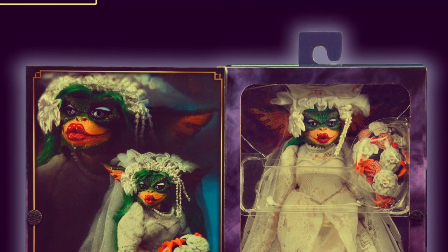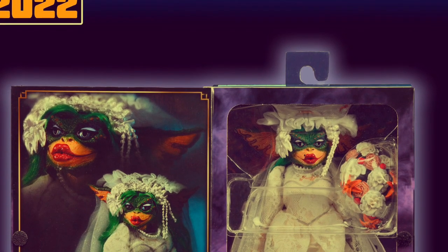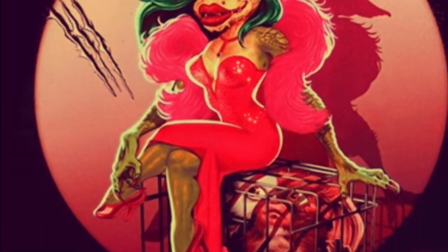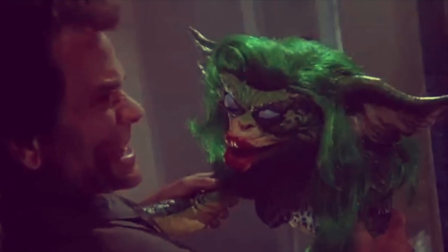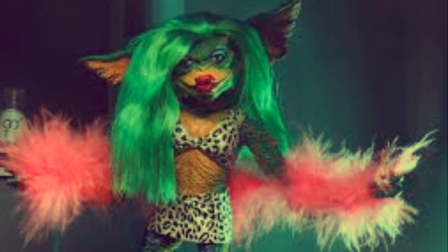And not content with stopping there, NECA are offering us the female gremlin Greta from Gremlins 2 the new batch as a San Diego Comic Con exclusive. Back in the day in the 90s I can remember Gremlins 2 being a popular blockbuster in theatres, or cinemas as they're known here in the UK. So this will definitely be a popular choice amongst collectors of the NECA Gremlins line.